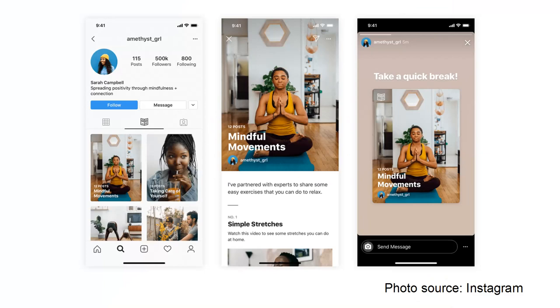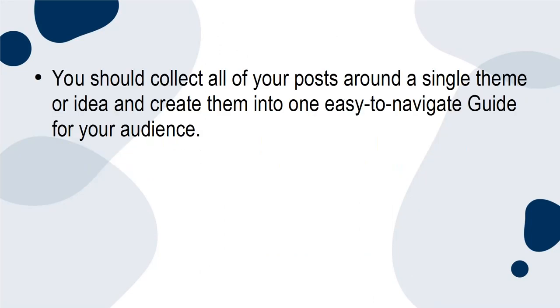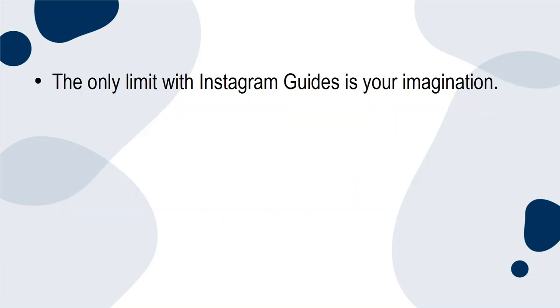If your brand shares a lot of information on Instagram posts — for example, text posts with definitions, explanations of current events, or even just quotes — collating relevant posts and news into a guide is a great way to go into more detail. You should collect all your posts around a single theme or idea and create them into one easy-to-navigate guide for your audience. You'll be able to go into more detail in the comments, and this is also a great way to provide recommendations for new resources or new accounts to follow.